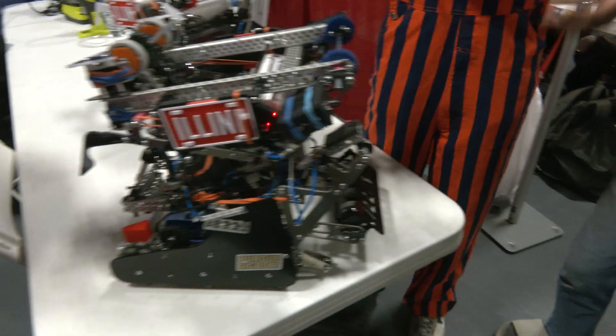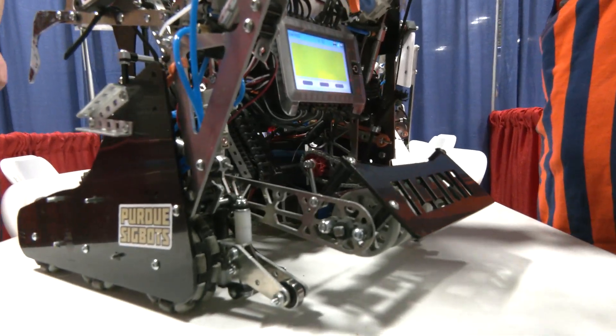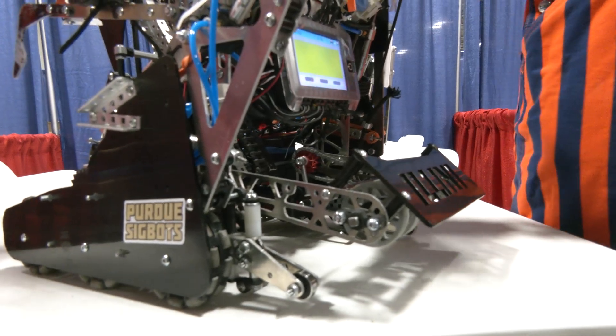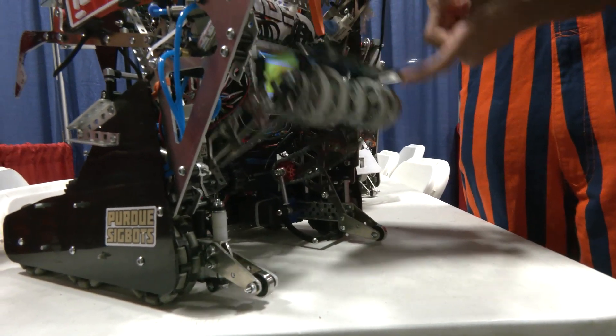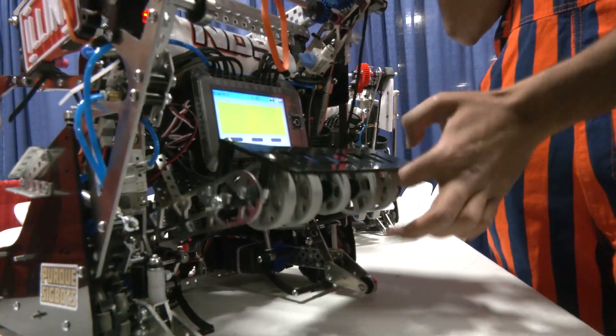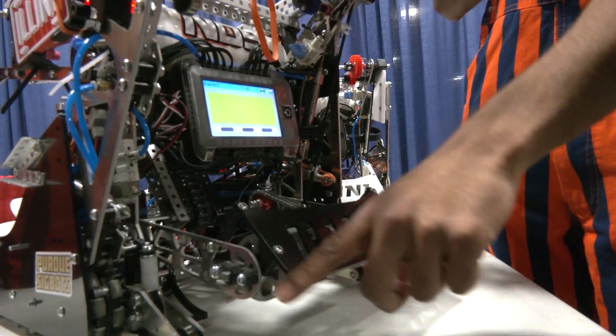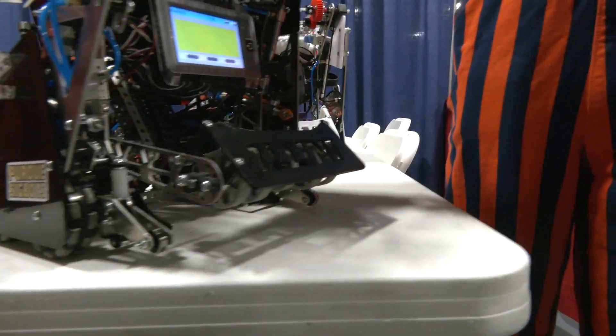Another mech is our intake lift. On the field we have stacks of rings — sometimes blue on top, sometimes red — depending on your alliance color. Sometimes the intake needs to go up to grab the top ring, or go below it. We have a piston that lifts the intake to grab only the top ring, and a piece of delrin that knocks the top ring off if we want access to the bottom ring.